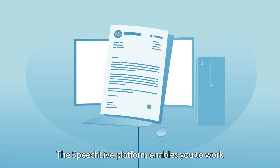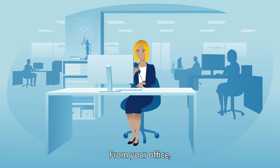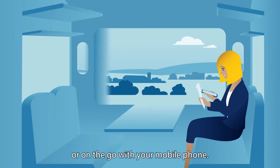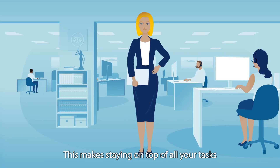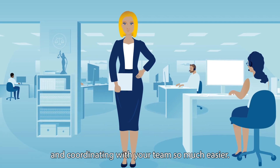The SpeechLive platform enables you to work the way you want. Anywhere you want — from your office, home, or on the go with your mobile phone. This makes staying on top of all your tasks and coordinating with your team so much easier.